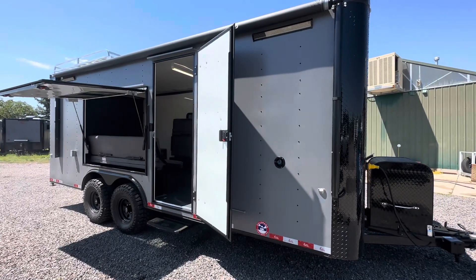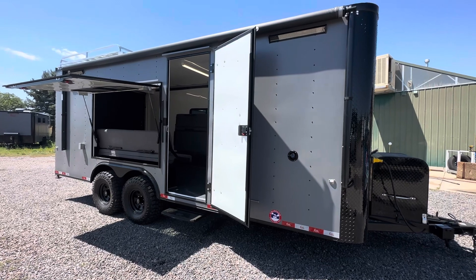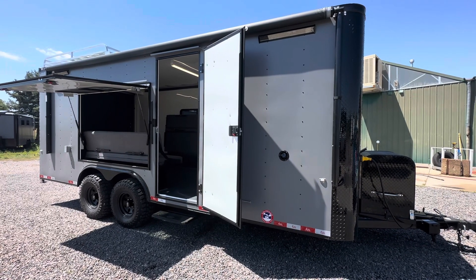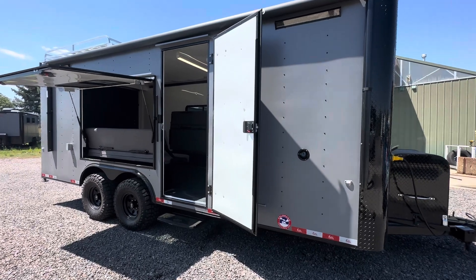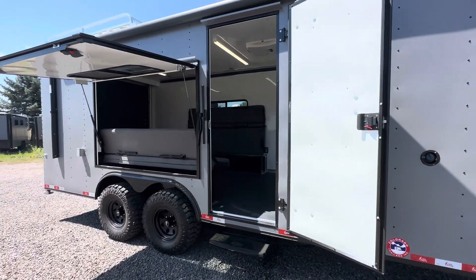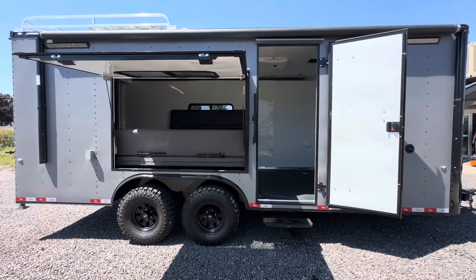Hey guys, it's Colorado Trailers, home of the Colorado Off-Road Trailer. We just finished up another 8.5-wide 20-foot off-road bathroom trailer. If you guys are looking for a multi-use, true off-road trailer to take you farther and do what you love to do, these are it. You can view our inventory always at coloradotrailersinc.com — we also have great shipping options available.